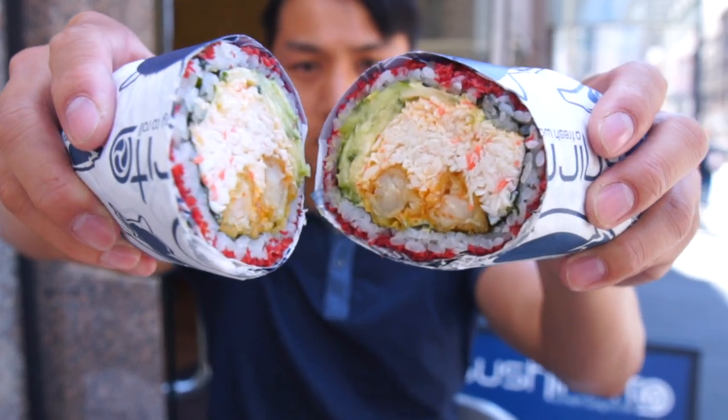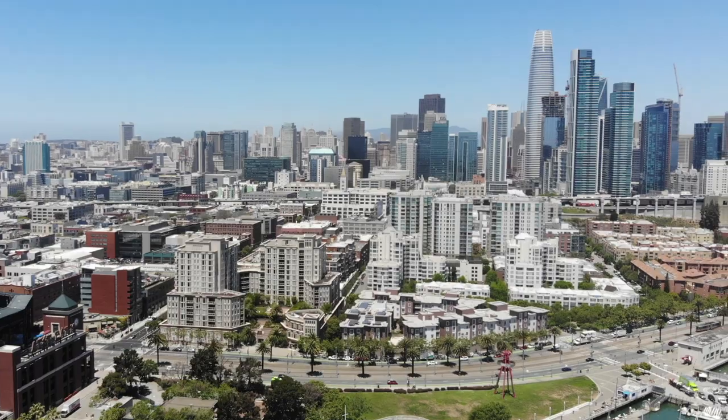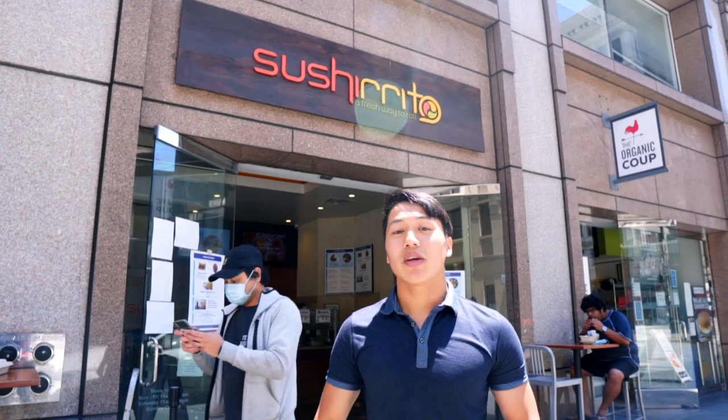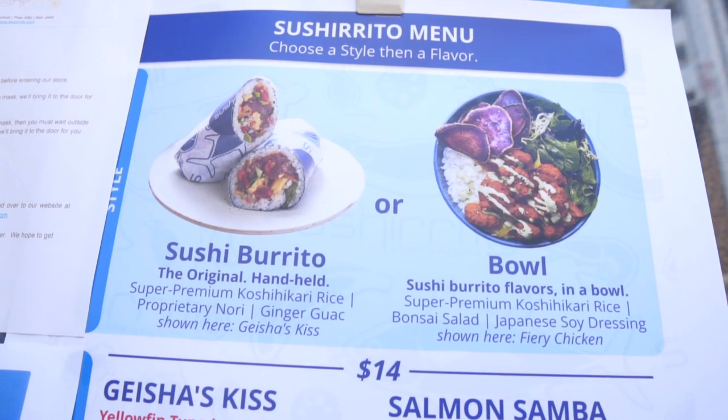It's not a regular burrito wrapped with tortilla. It's a sushi burrito wrapped with seaweed, and it's located in San Francisco, California. What's up travel heads? It's Brian from Life of Beauty and we are here at SushiRito in San Francisco. You're wondering what this place is? It's a sushi burrito.